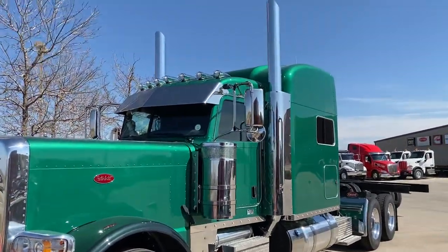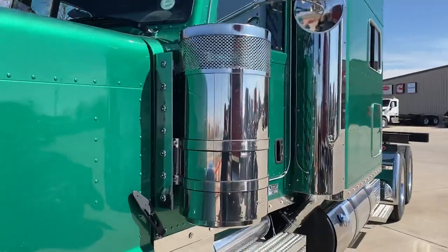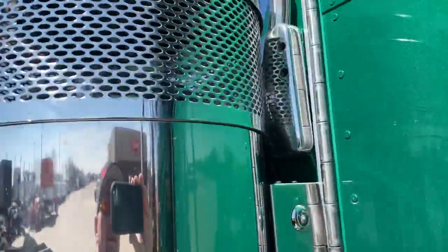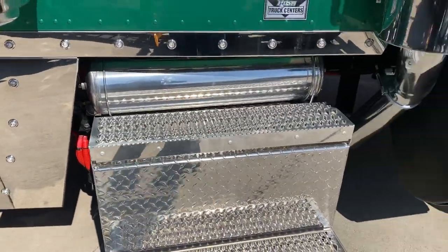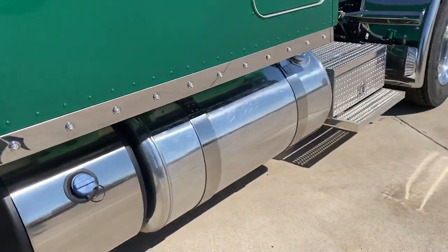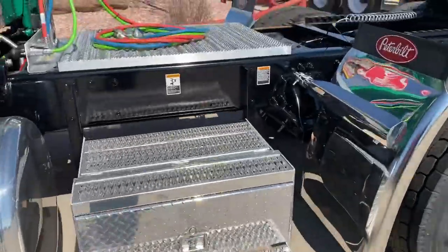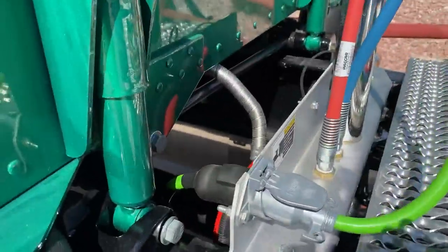And it's all lit up. We've got the extra lights on the top, 14-inch drop visor, breather lights front and back and internal — all on the beautiful metallic green. Got the master disconnect there, all polished up. Got the steps, the catwalk, and polished tanks.